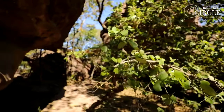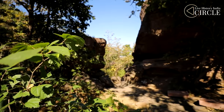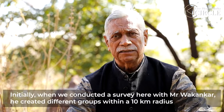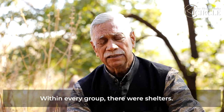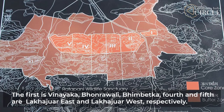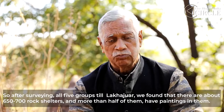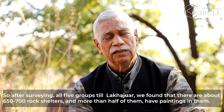Dr. Vyas was part of the team that excavated Bhimbetka in the early 1970s. At that time, this area was inaccessible. However, archaeologists like him were enthused because there was clearly a lot to find here. When they surveyed with Vakankar, they had several groups. The first group is Vinay, the second is Bhorawali, the third is Bhimbetka, and the fourth and fifth are East and West. After the survey, across the five groups including Lakha Jiwar, there are about 600 rock shelters.